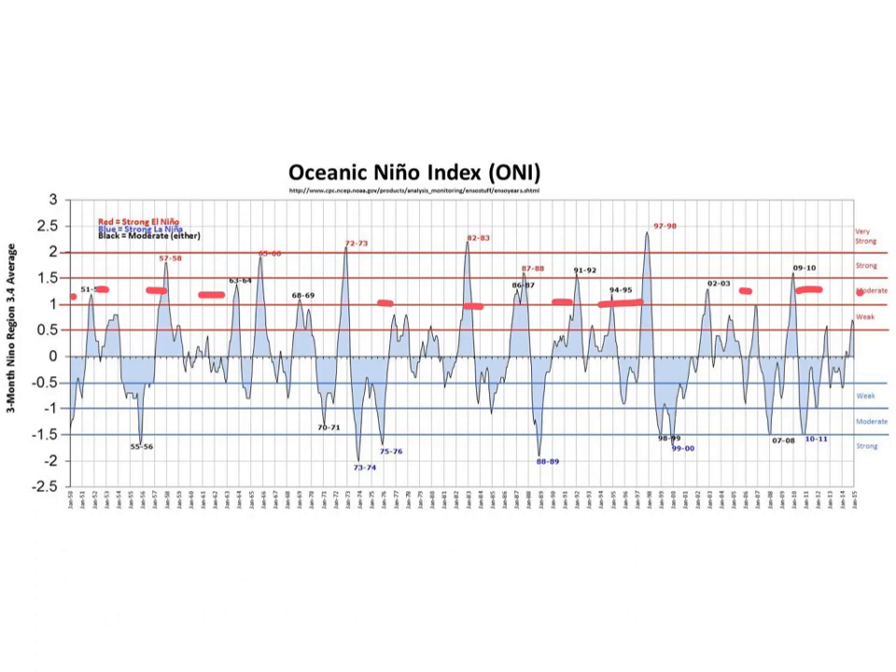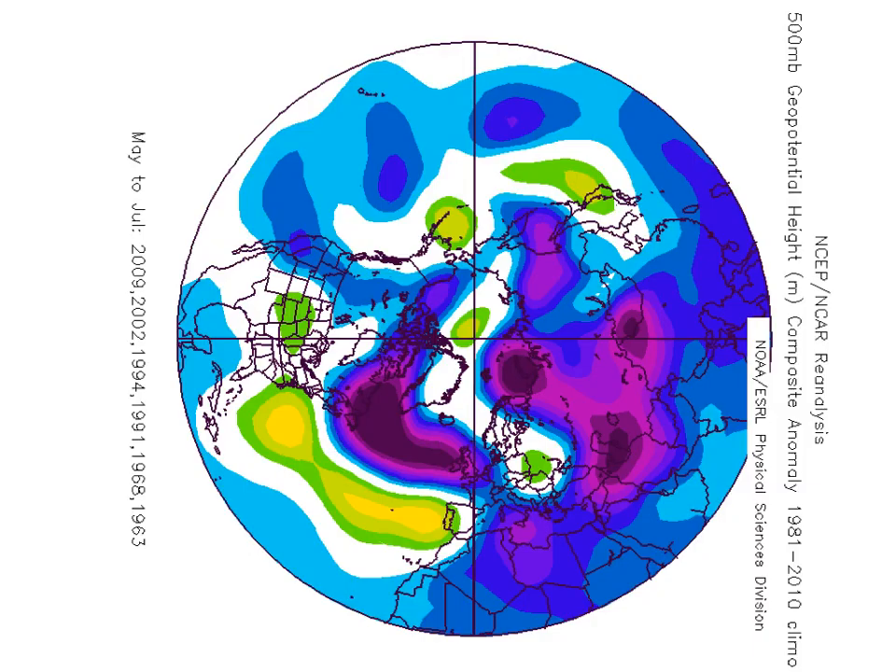If we take those moderate events with a similar scenario to the one we're facing at the moment, this is what we come up with when we look at the 500 millibar flow — the average 500 millibar flow through May, June and July. Doesn't make particularly pleasant reading. These are the anomalies of the 500 millibar flow. You can see the below-normal heights across the west and to the north of the UK, above normal down towards the south, and the jet stream screaming through here with a ridge across parts of Eastern Europe running into Scandinavia.